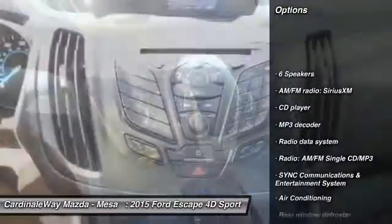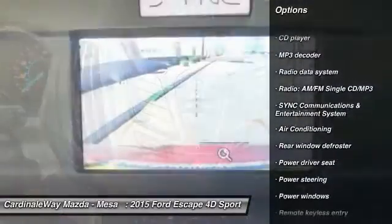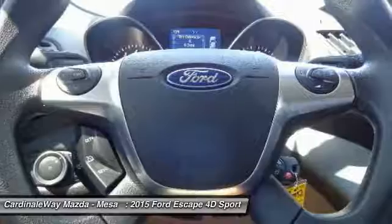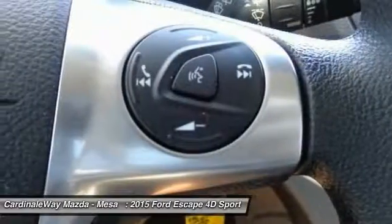Traction control, dual airbags, air conditioning, power steering, four-wheel disc brakes, CD player, electronic stability control, fog lights, compass, trip computer.